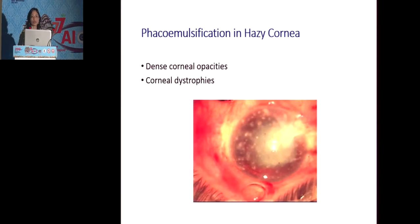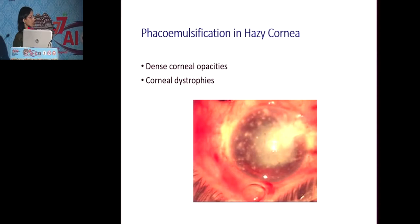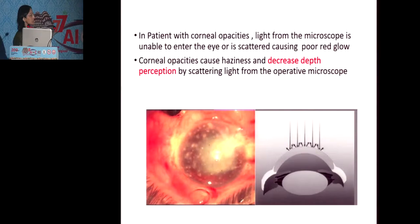Doing cataract surgery under conventional microscopic illumination in very hazy corneas like this is very challenging because of the poor visibility of the lens and interior capsule during the surgery. In patients with corneal opacities, light from the microscopic illumination falls on the cornea and gets scattered back, resulting in a poor red glow and hence decreased depth perception.